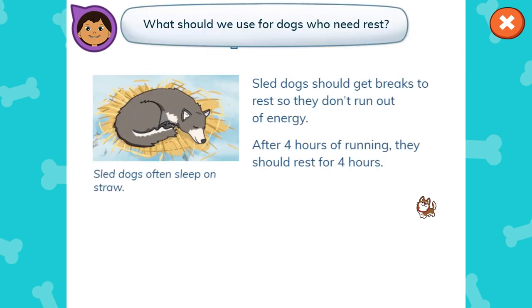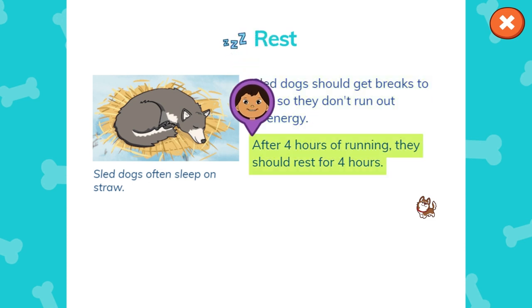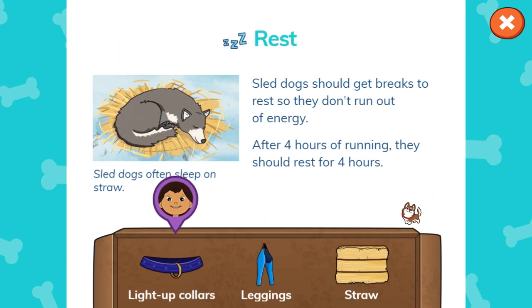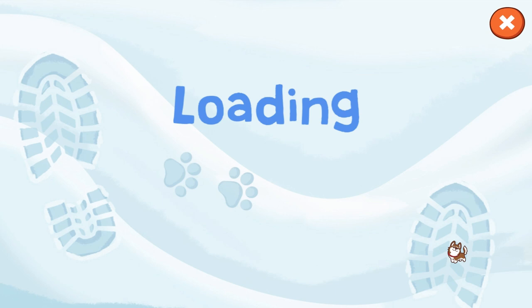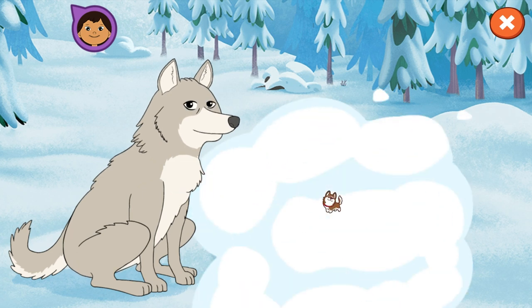What should we use for dogs who need rest? Sled dogs should get breaks to rest so they don't run out of energy. After four hours of running, they should rest for four hours. Sled dogs often sleep on straw. What should we use for dogs who need rest? Light-up collars, leggings, straw. Straw. That's right! That's what the caption says. Tap to make a straw bed for the dogs. Good job! Let's get back to the sled.